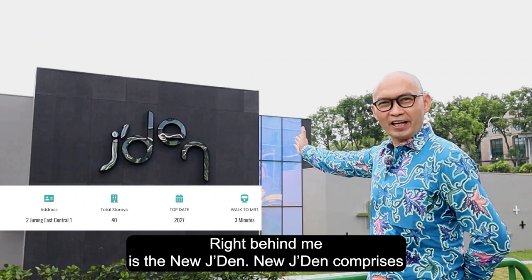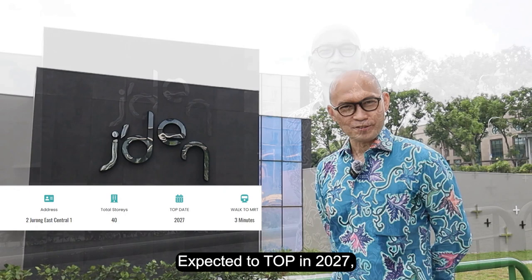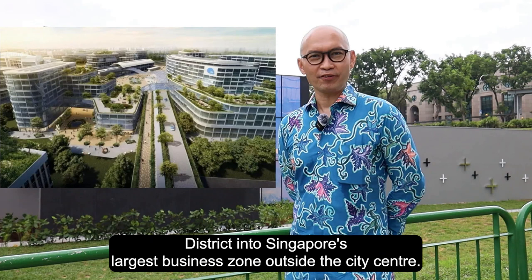Right behind me is the new Jayden. New Jayden is comprised of 368 units and several commercial units spread over 40 storeys. Expected to TOP in 2027, the new Jayden is in line with the Grand Master Plan to transform Jurong Lake District into Singapore's largest business zone outside the city centre.